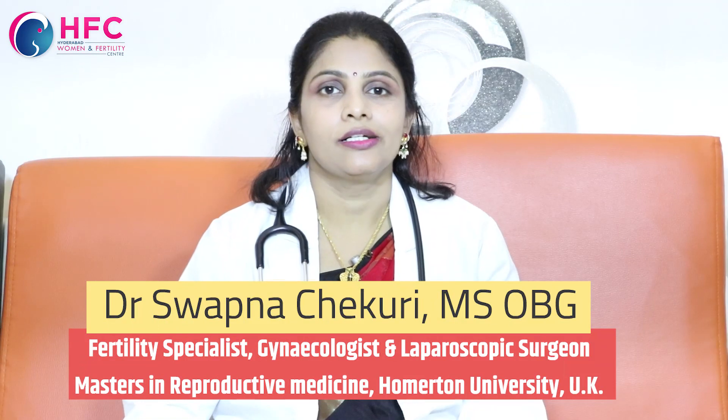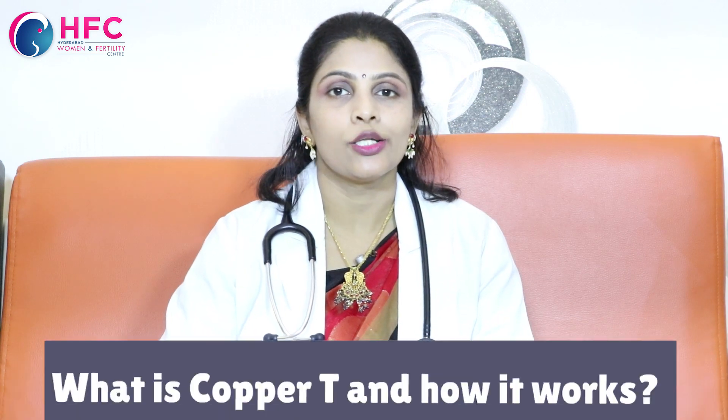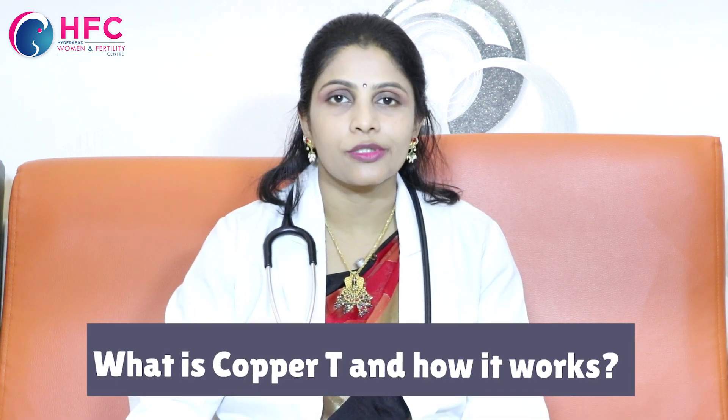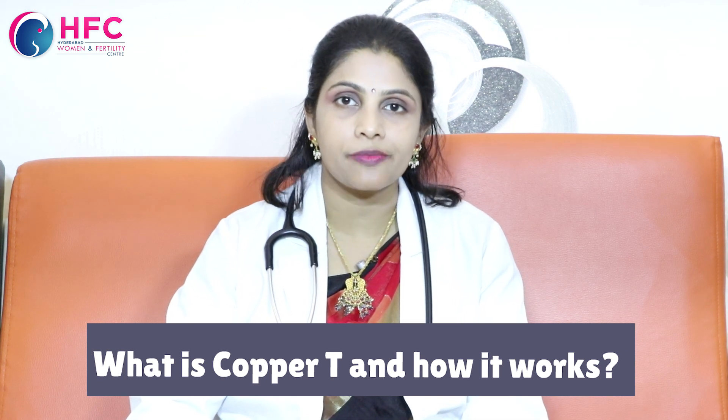Hi friends, welcome to my channel. I am going to tell you about the loop, or IUD. Many people are going to use a loop, but many are not — yet it is one of the best methods of contraception. Usually, there are many doubts about it.